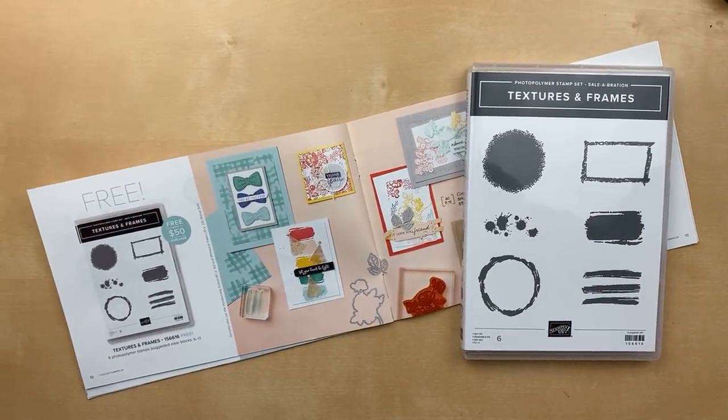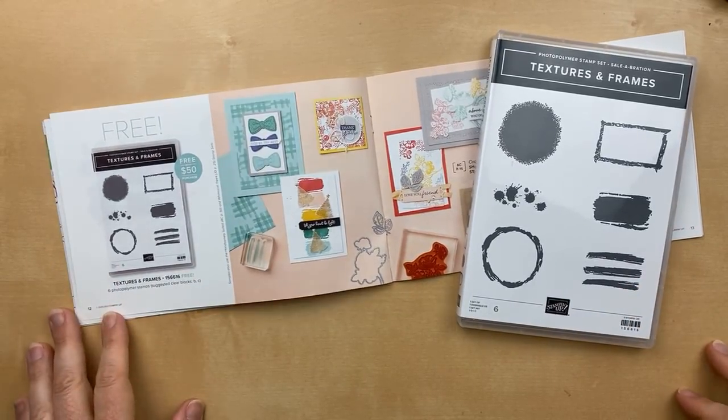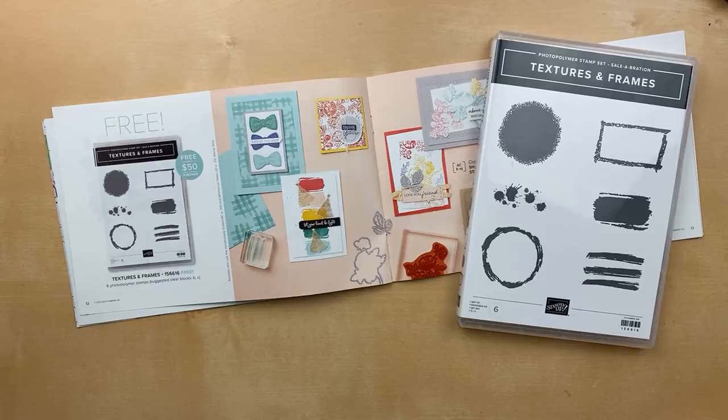Hello! It's Julie Davison from juliedavison.com. Welcome to my Celebration Spotlight Video Day 3. We are counting down to the end of Celebration. Today is Sunday, September 26th, and Celebration ends on Thursday, September 30th.